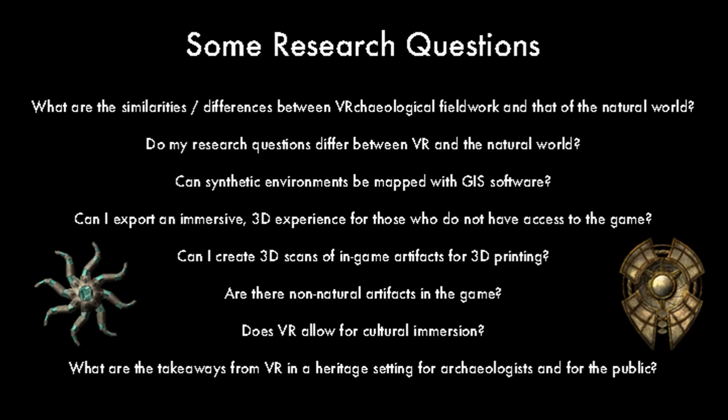This is a really wordy slide — I'll put the slide deck up as public open access afterward so you can actually read it. I wanted to see how fieldwork goes in doing survey archaeology and landscape archaeology in Skyrim VR. I wanted to see if I was asking different research questions between how I would dig in the natural world versus how you do archaeology in a synthetic world. I was really interested in the immersive aspects and phenomenology.